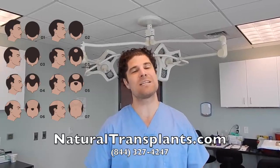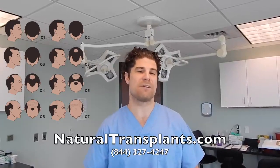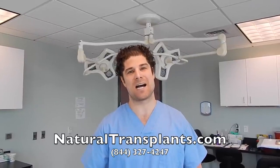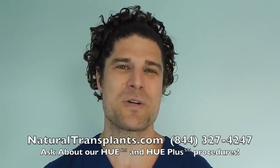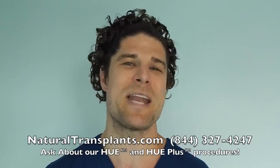To speak with a doctor, please call us 844-327-4247. You can also call us anytime and visit our website at naturaltransplants.com. Call us now at 844-327-4247 and ask about our HUE and HUE Plus procedures, which move more hair than ever before. Hope to hear from you soon.